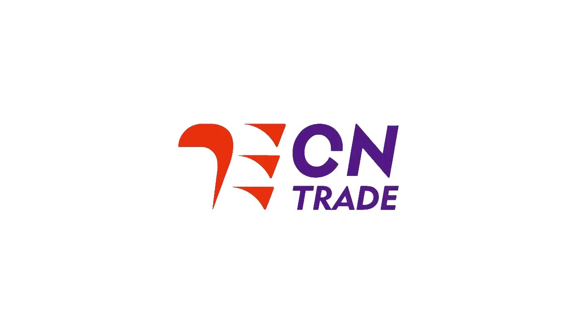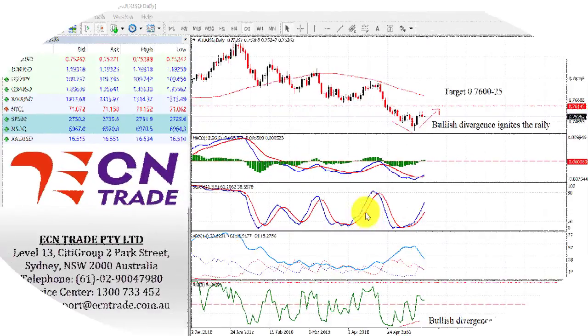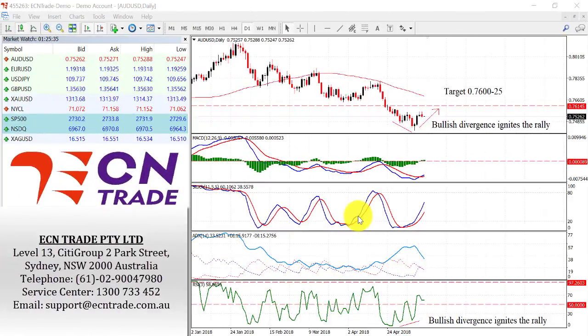Welcome to ECN Trade daily video. Before we begin, it should be noted that any advice is of a general nature only, and that your personal circumstances have not been taken into consideration. Hello everyone, my name is Rob Clayton and thank you very much for joining me.